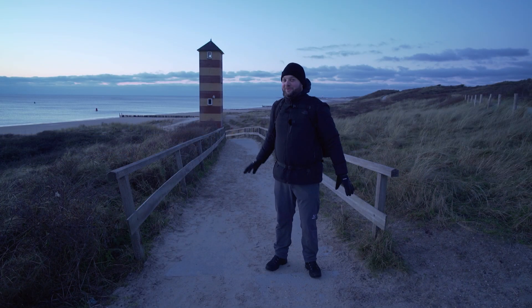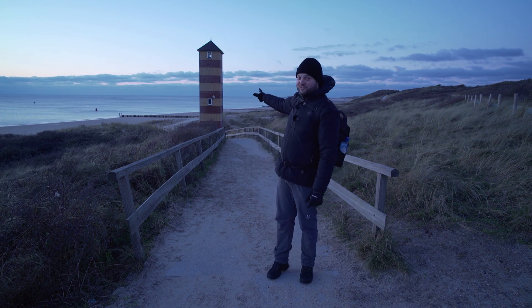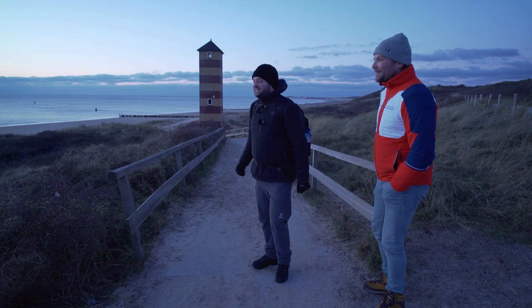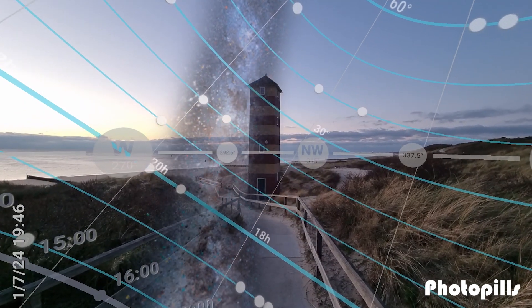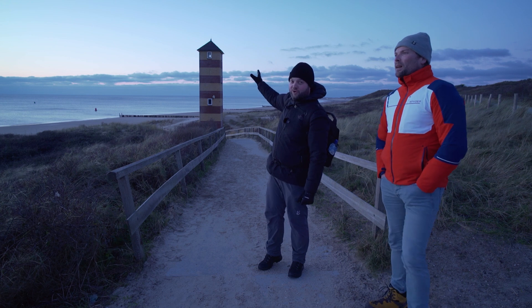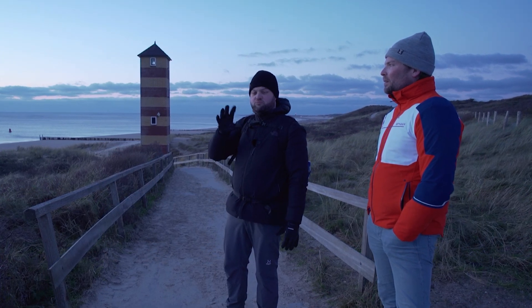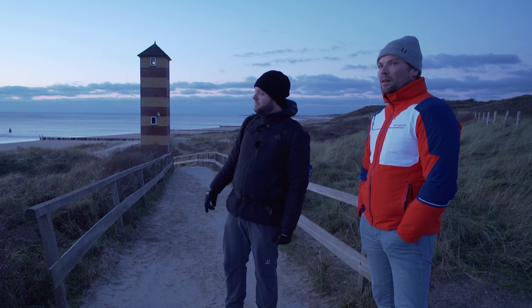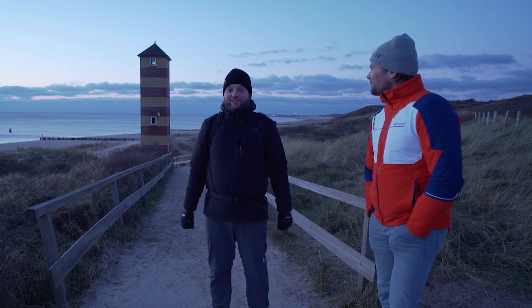Good evening and welcome back to the channel. We have arrived at our location right about sunset and we see the clouds are clearing, which is pretty nice. Kuhn is here of course. We've arrived at this little lighthouse — it's the perfect composition because this path should lead right into the Sagittarius region of the Milky Way. We are shooting northwest over the dark sea, and Sagittarius should be around the 8 to 9 o'clock position, about 25 to 30 degrees above the horizon — just above the lighthouse.